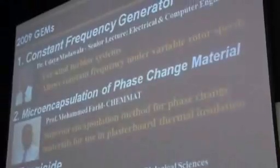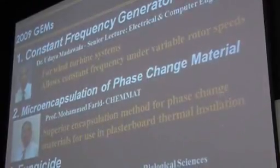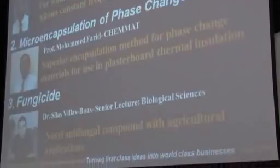Now, the gems for 2009. The first one is by Dr. Adaya Madwala, who has invented an energy generator from a turbine system that allows constant frequency to be maintained under variable rotor speeds in a much cheaper way. Professor Mohamed Farah has developed a new micro-encapsulation method for phase change materials, which has applications in thermal insulation of plasterboard and houses. Dr. Silas Villas-Boas has identified a novel compound that has anti-fungal properties and has a wide range of applications in the agricultural industry.